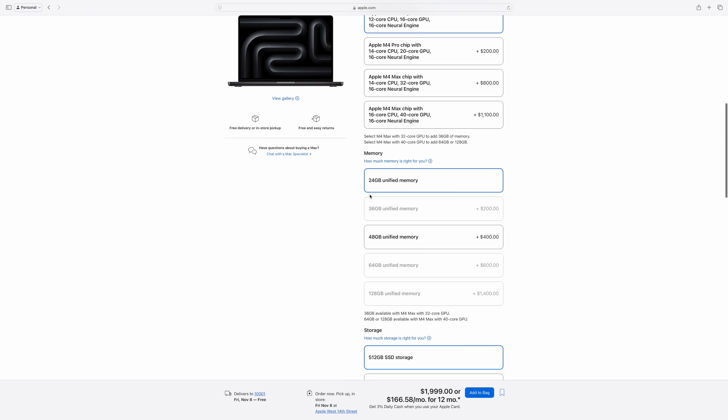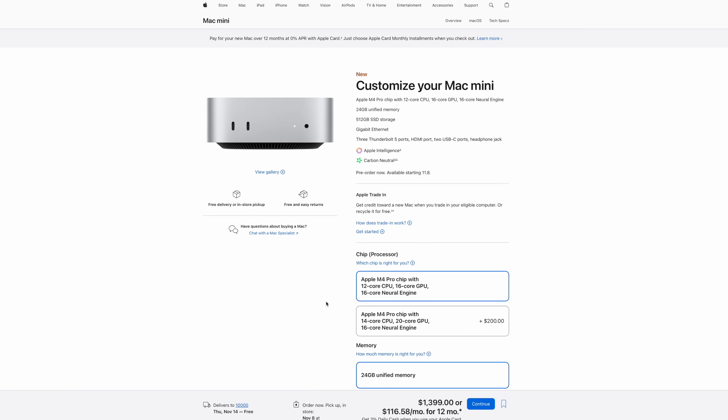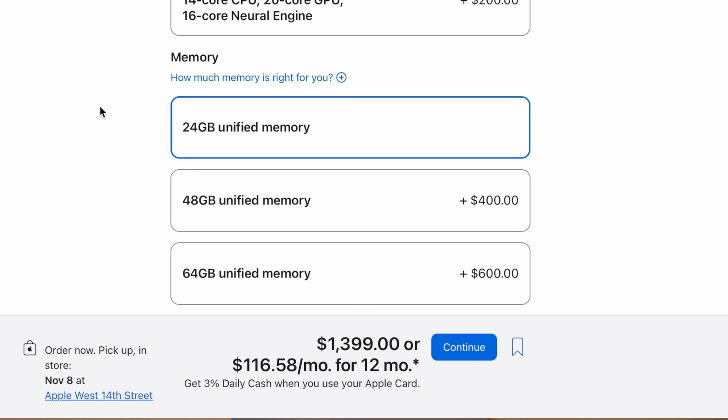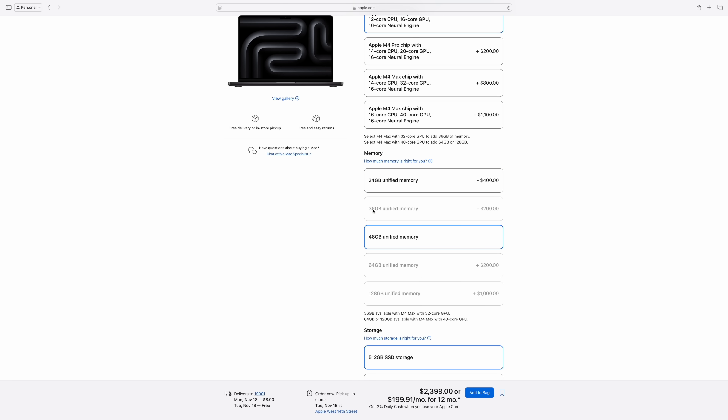There are some interesting things to note about the M4 Pro. The memory starts at 24 gigabytes and it only has one upgrade option to 48 gigabytes, and that 48-gigabyte option is $400 more. While 48 gigabytes is a lot of memory, there's something strange about this — technically you should be able to upgrade the M4 Pro chip all the way to 64 gigabytes, considering the M4 Pro Mac Mini has an option for a 64-gigabyte configuration. I'm not sure why Apple isn't giving the M4 MacBook Pro the same love, especially because the MacBook is a much more popular computer than the Mac Mini.